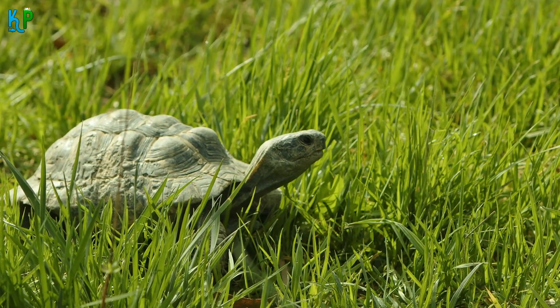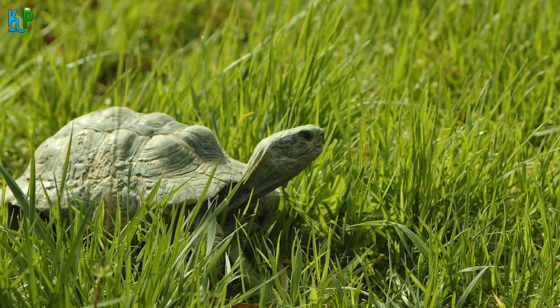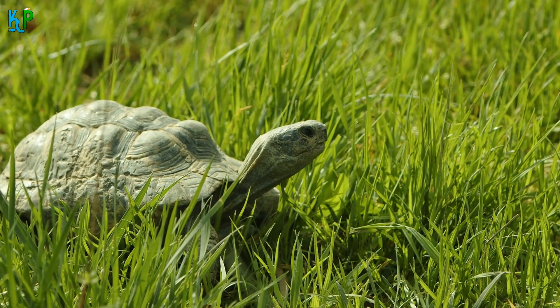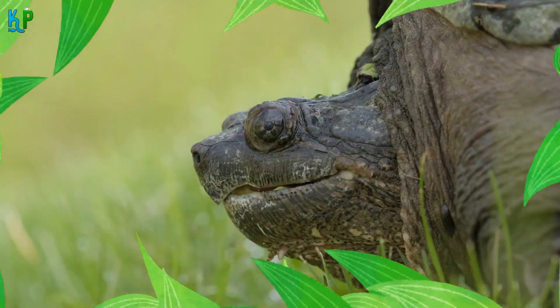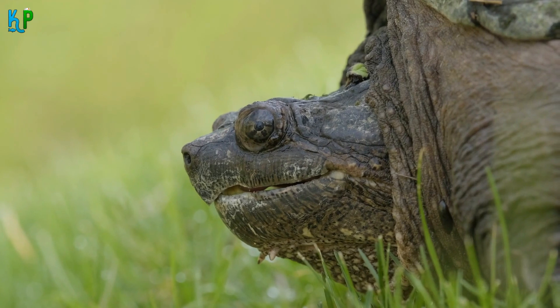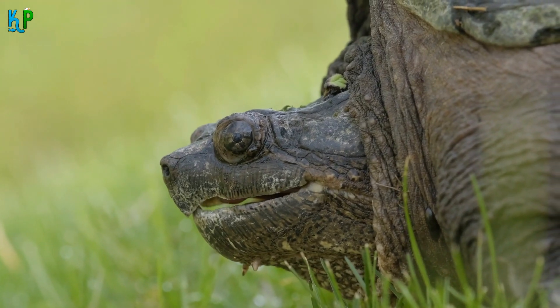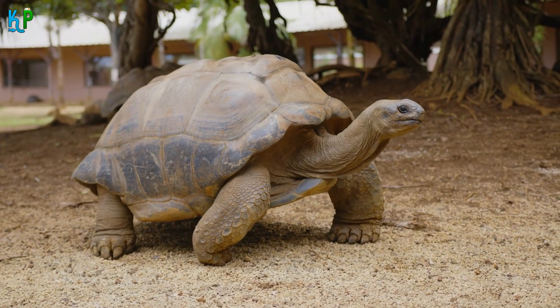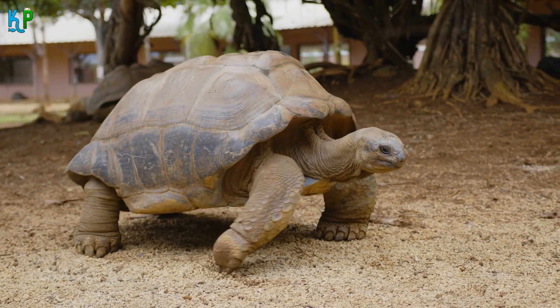Getting a pet tortoise is not a light commitment. One of the biggest factors is their longevity, since most breeds will have lifespans of up to 50 to 60 years. Older owners may want to consider the fact that if taken care of, the tortoise will most likely outlive them, so contingency plans are important to consider in terms of who will take responsibility and care for the animal.